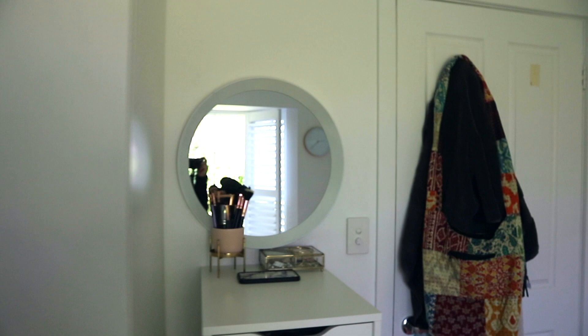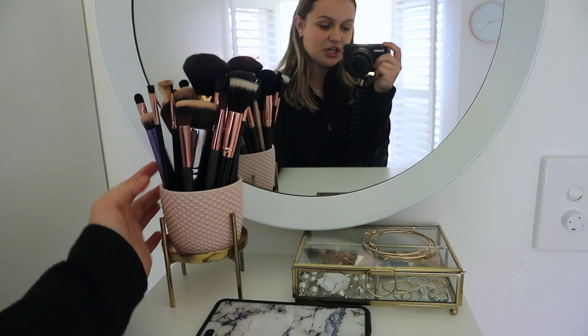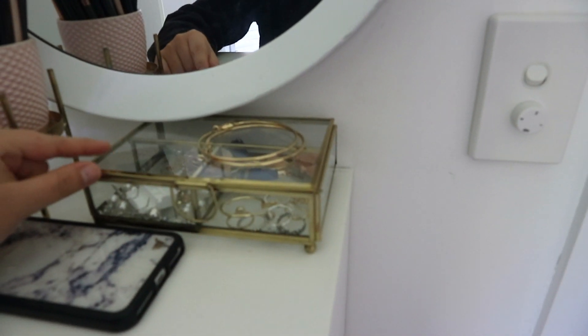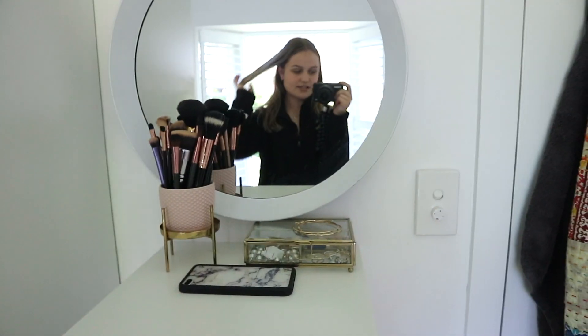This mirror is from K-Mart. When you come to this side of my room, there's my wardrobe, and over here is my makeup vanity with drawers. Here is where I keep some makeup brushes — this little holder is from Target, I thought it was really nifty. There's also a mirror here.